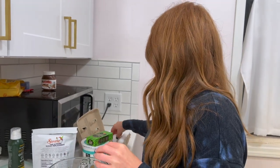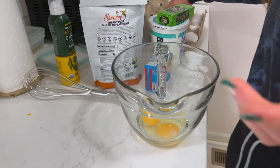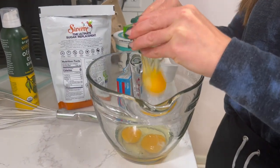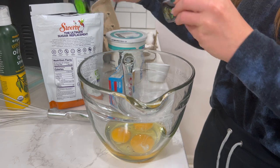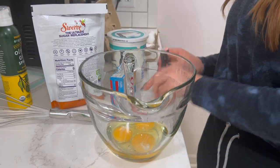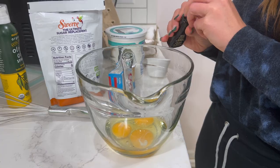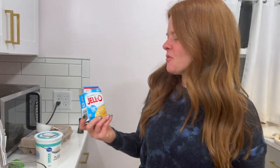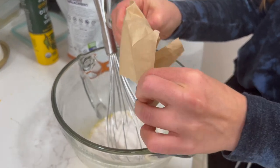We are going to get started on our peppermint cheesecake, and this again is zero points. It requires three eggs which I'm cracking into this bowl. Then we're going to mix this with three tablespoons of Swerve and a little bit of peppermint extract. The base recipe calls for a tablespoon of vanilla but we're going peppermint. Next up to our egg mixture we're adding sugar-free vanilla pudding, just one packet, and we're going to add three cups of non-fat plain Greek yogurt.